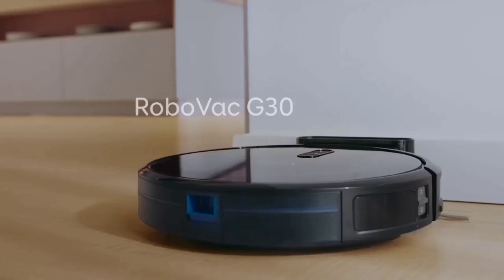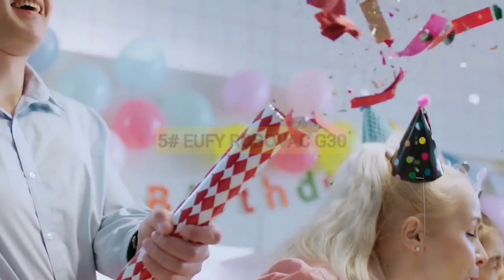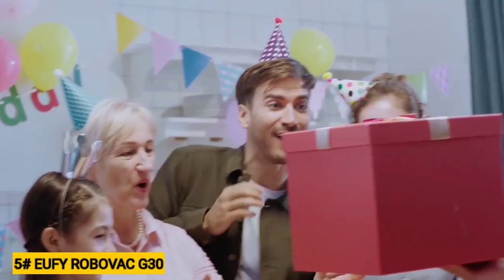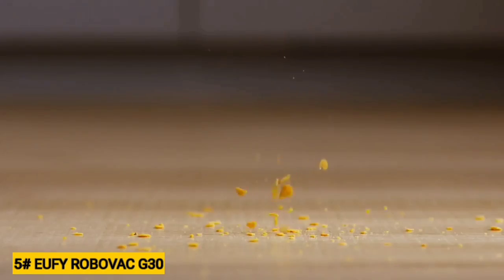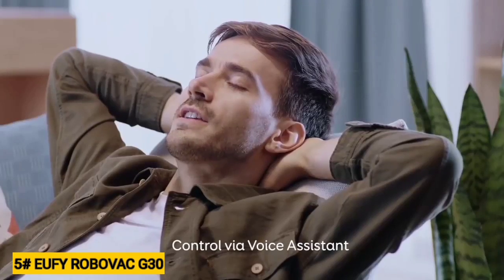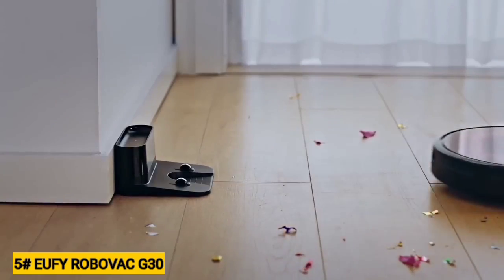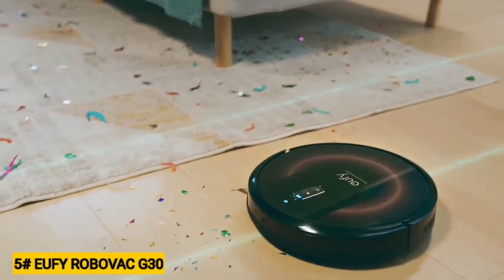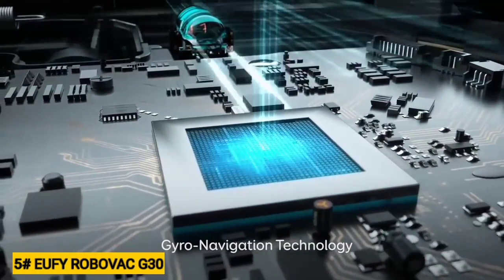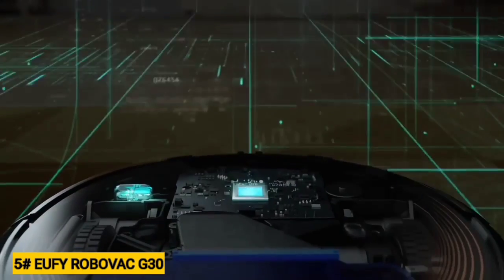Now let's get started. Number 5: Eufy RoboVac G30. As robot vacuums get more technologically advanced with laser navigation sensors and home security cameras, they're also getting bigger and taller. These days it's hard to find a model that stands less than 3 inches. The Eufy RoboVac G30, on the other hand, stands out for its short stature, measuring 12.8 inches in diameter and 2.85 inches tall. It's one of the smallest robot vacuums we've tested, meaning it can clean where a lot of other robot vacuums won't fit, like under couches.